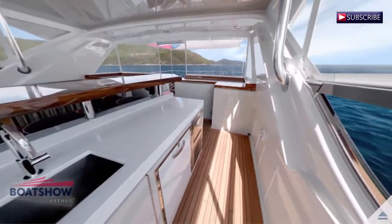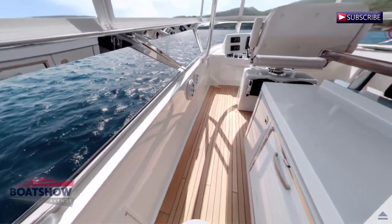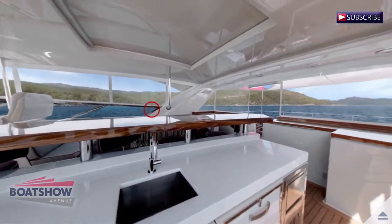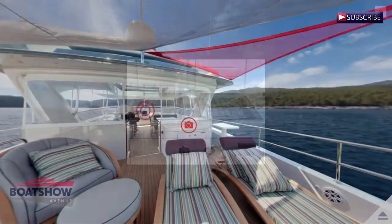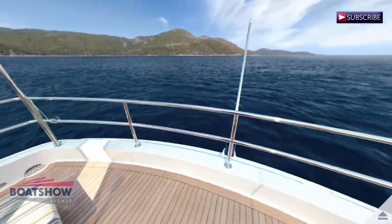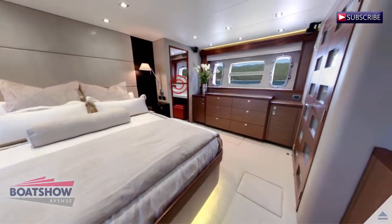We are now on the flybridge aft. We are now entering the master cabin.